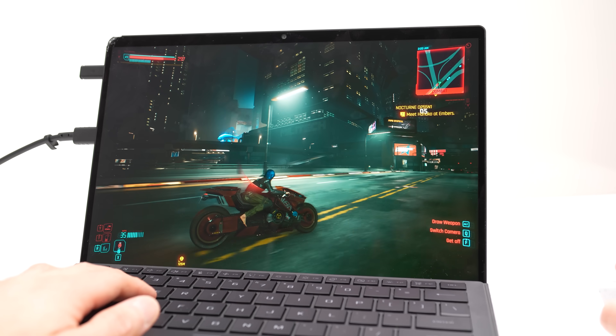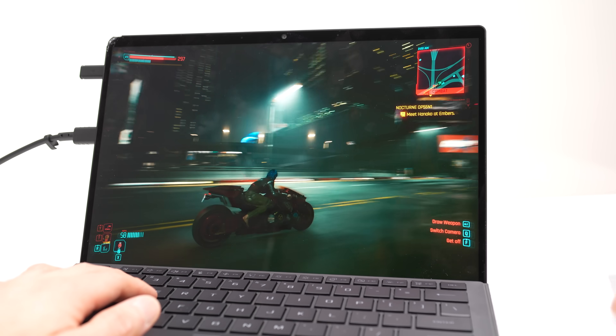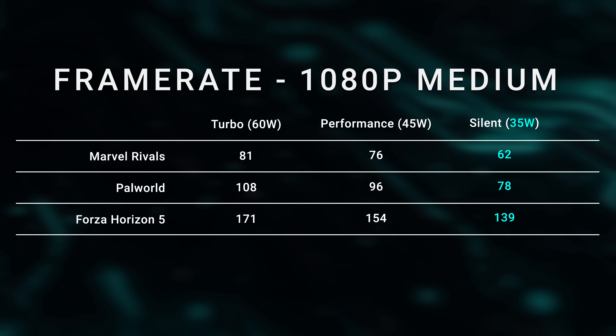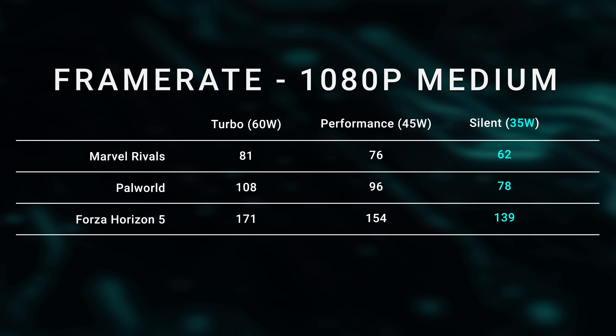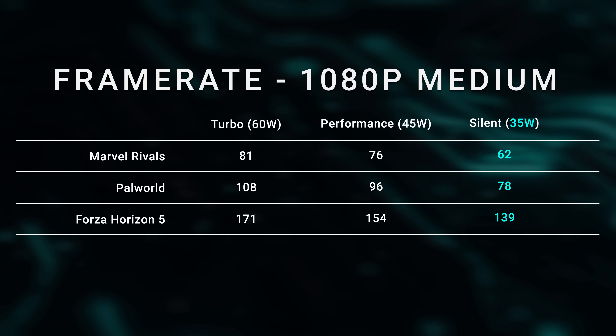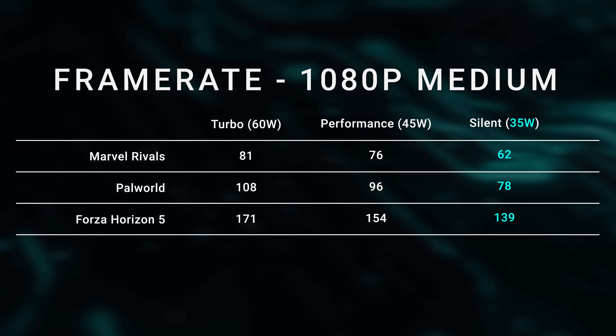It is so weird to be able to play Cyberpunk at 100 frames per second on integrated graphics — do you realize how crazy that is? That has just never been a thing, not even close, when it comes to integrated graphics. Also, it's a surprisingly strong performer at lower wattages, even in the silent profile. Running at just 35 watts you can get very playable frame rates for light to even moderately demanding titles.